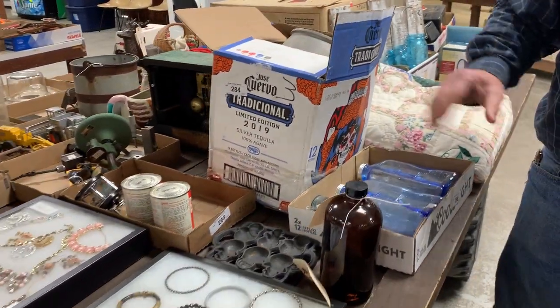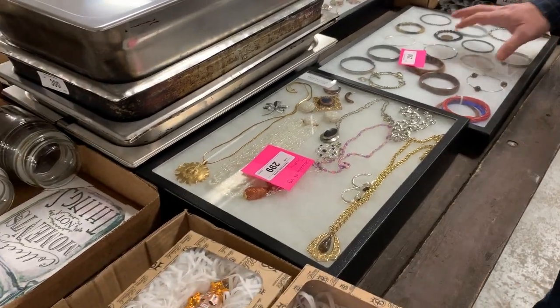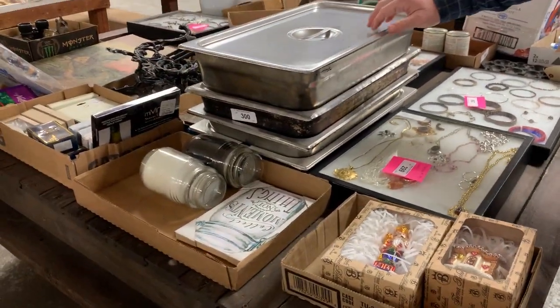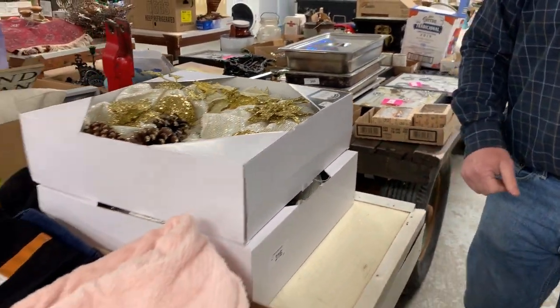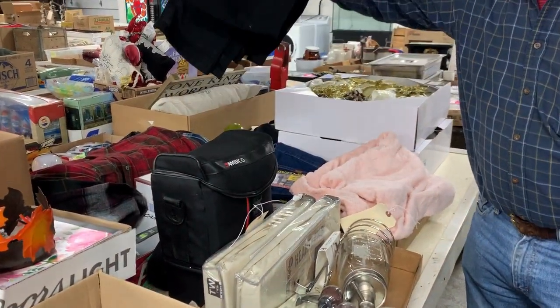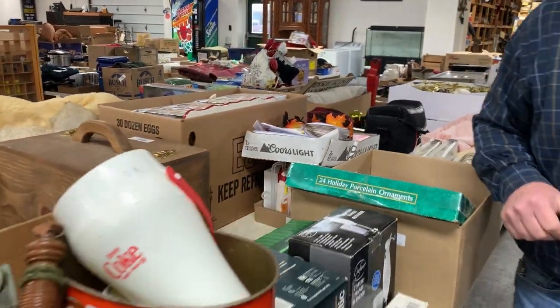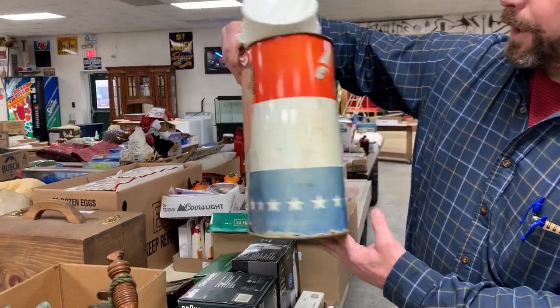Quilts, canning jars. Several displays of jewelry from bracelets to rhinestones. Stainless steel prep equipment. Just a large variety — something for everybody in this sale. New denim blue jeans. Christmas and holiday decorations. Political waste can.